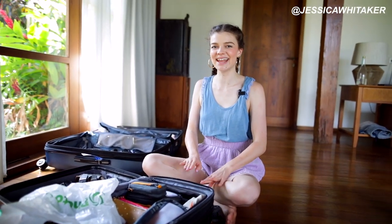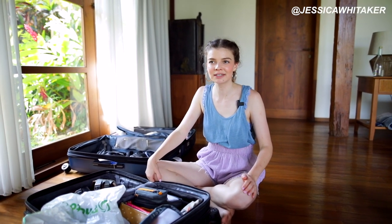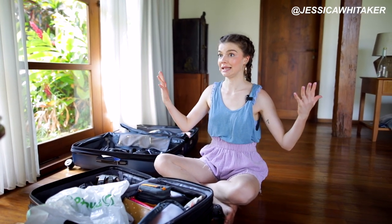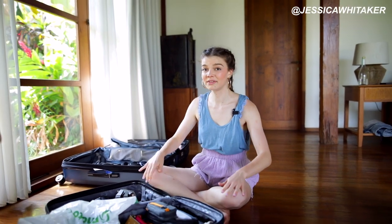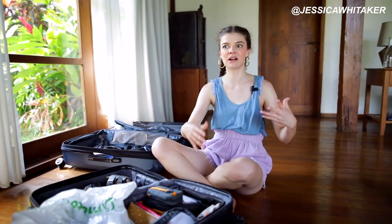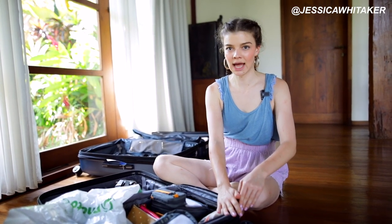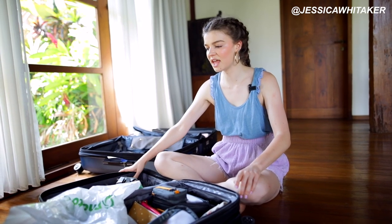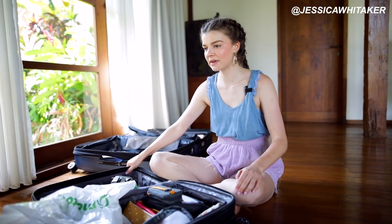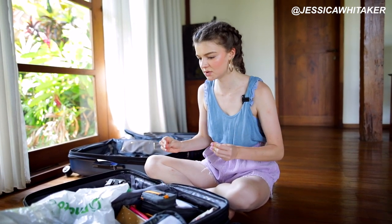This carry-on always stays with me — it never leaves my sight and doesn't go under in cargo. We were flying with Eva Air and the carry-on limit was eight kilos, the lightest I've ever had to pack. Camera gear weighs a lot and there was a point where we couldn't move anything else. All my gear stays on one side of the carry-on; the other side is empty. I don't do half and half because that's a lot of rattling around.